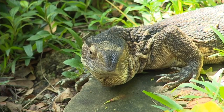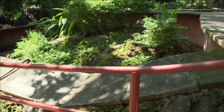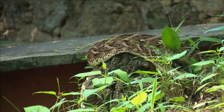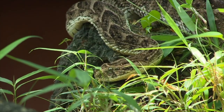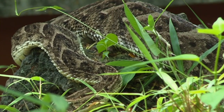The reptile park has 12 species of snakes, which are kept behind secure glass windows. One marvels at the beauty of this puff adder, Africa's most poisonous snake, as it rests peacefully on a rock, camouflaging with the environment.